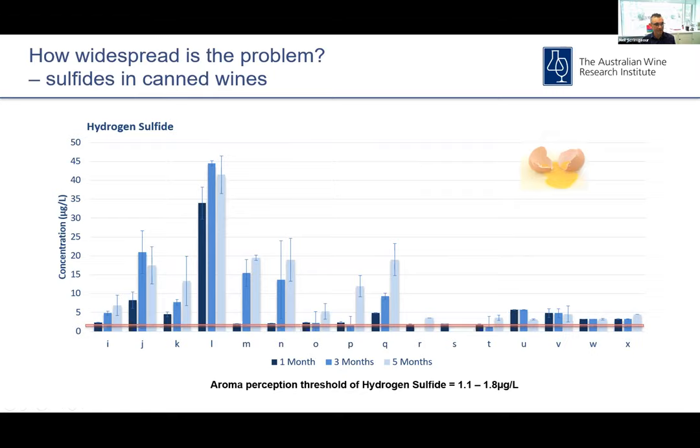This is an example of how widespread the problem is in terms of the prevalence of hydrogen sulfide in canned wine products. We looked at 16 different commercial products over a five-month period post packaging. Hydrogen sulfide's aroma threshold is particularly low — down around one to two micrograms per liter. You can see from the graph that most of the products we looked at were either around or in excess of that level. Some had particularly high levels of hydrogen sulfide — some up around 40 to 50 micrograms per liter — more than enough to put off a consumer when they open a can of wine.